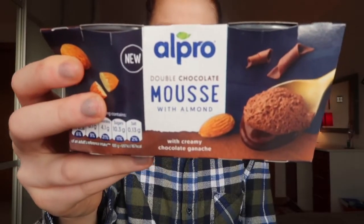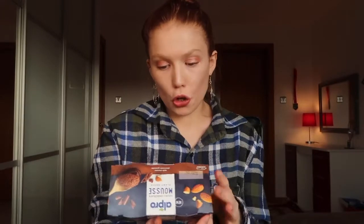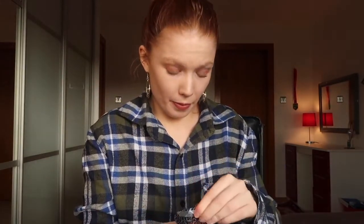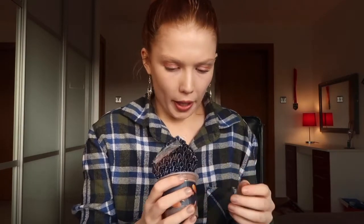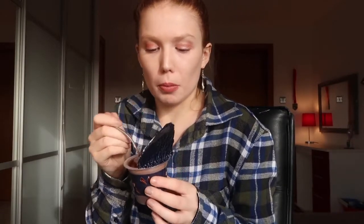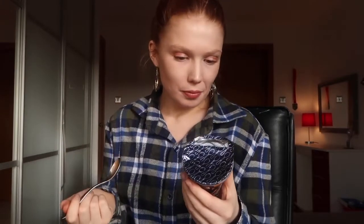The next thing I have is the Alpro double chocolate mousse with almond — I've got lots of chocolate in this video! These are new from Alpro. It's got a wee spoon on the front. Oh no, it doesn't come with a spoon. That is misleading — the spoon on the top makes you feel like there's a spoon in there and there's not. I put them in the fridge so still going to taste the same. A 5 out of 10. It tastes like a chocolate mousse — if you like chocolate mousse, buy them. They're kind of expensive though. I don't think I'll be buying them again.